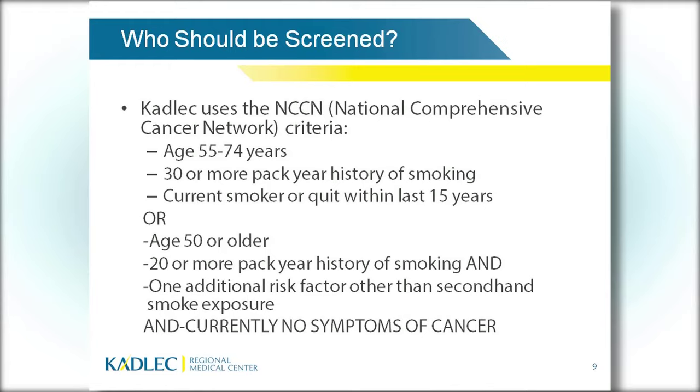If you don't fit that criteria, there's a second set: age 50 or older with a 20 pack-year history of smoking plus an additional risk factor — occupational exposure to asbestos, silica, beryllium, chromium, diesel fumes; a diagnosis of COPD or emphysema; a prior history of any cancer; or a family history of lung cancer. However, with all screening, you cannot have any current symptoms of cancer. If you have symptoms, you need to talk to your doctor — it's no longer screening, it becomes a diagnostic study.